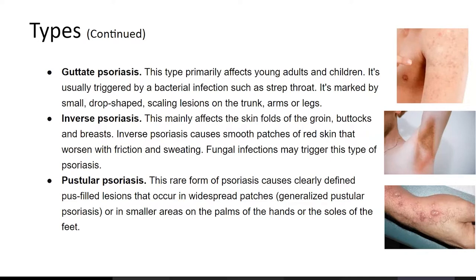Gutate psoriasis primarily affects young adults and children. It's usually triggered by bacterial infections such as strep throat. It's marked by small drop-shaped scaling lesions on the trunk, arms, and legs.